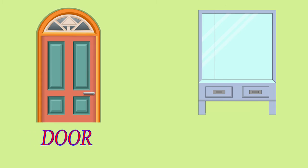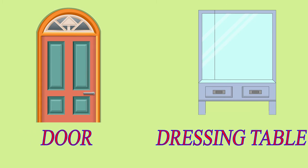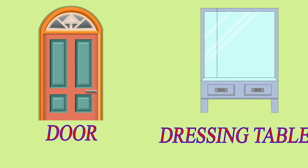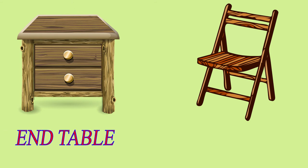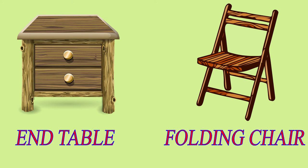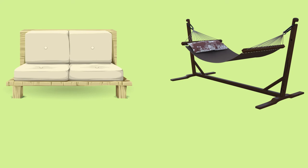Door. Dressing Table. End Table. Folding Chair. Futon. Hammock.